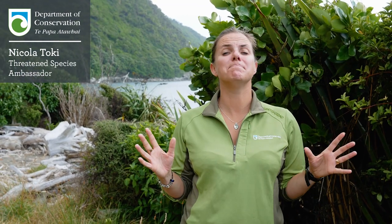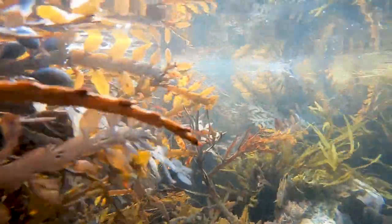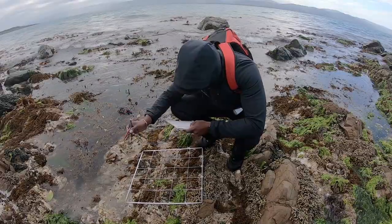New Zealand's marine environment is massive — it's more than 15 times the size of our land. So life in the underwater world still holds plenty of surprises, even for our scientists.